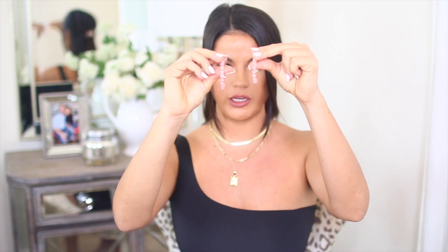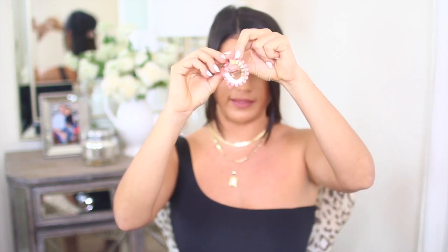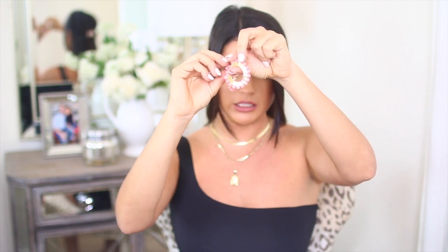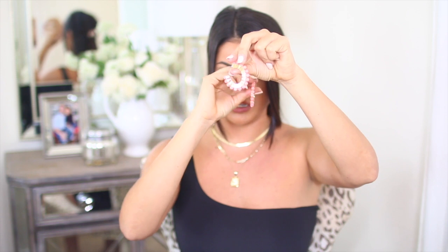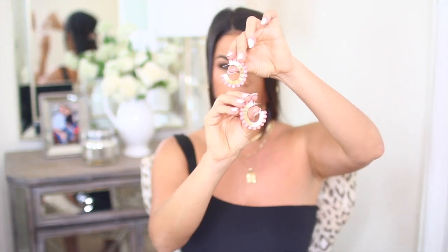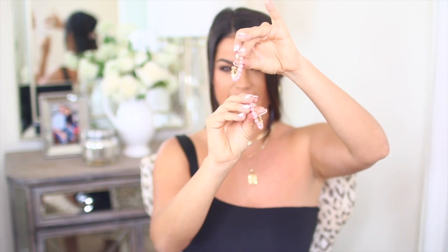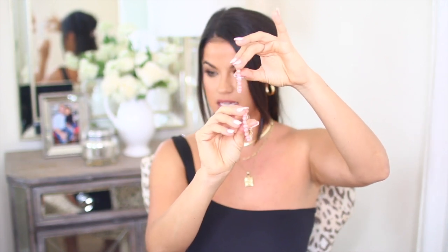Now I have a couple of jewelry pieces, and the first are going to be these earrings. They are a hoop earring and they have these peach little balls all around. I think summertime is a great time to really jazz up your outfits with really fun, colorful jewelry. I didn't have anything like this in my collection, so I was really excited to pick these up.